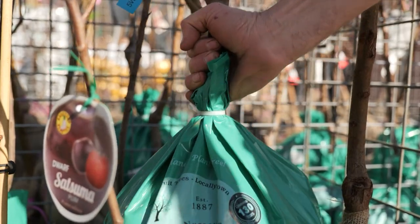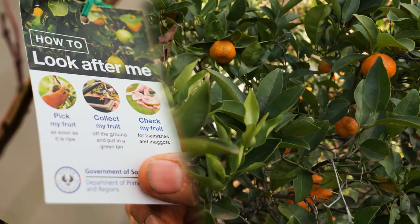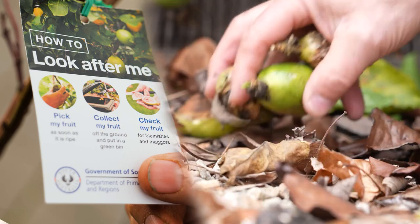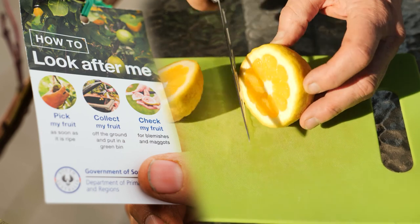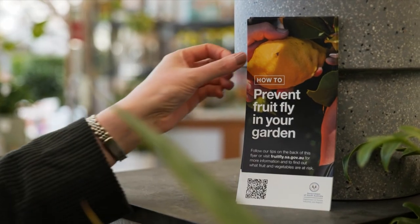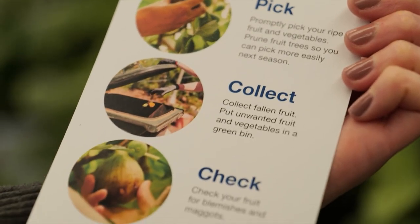To help us remember what to do, the nursery industry has partnered with Pirsa to create a label which you'll find on your fruit trees when you buy them from your local garden centre. Pick your fruit as soon as it's ripe, collect fruit off the ground and put it in a green bin, and check your fruit for any blemishes and maggots. Garden centres will also have helpful information flyers to help you prevent fruit fly in your garden.